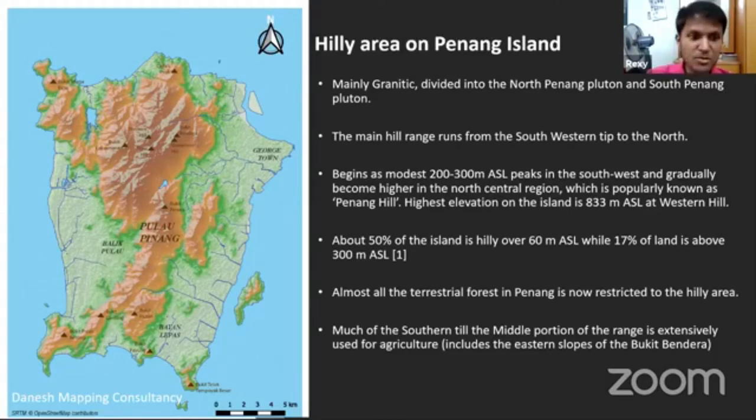The main hill range on the island runs like a backbone of the turtle-shaped island from the southwestern tip all the way up to the northern area, fanning out northwest toward the Penang National Park and areas of Batu Feringghi and Tanjung Bungah. About 50 percent of the island is hilly above 60 meters above sea level, about 17 percent is above 300 meters. Most of the lowland forests have been replaced by urban areas, with forest now concentrated in the hills.